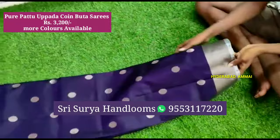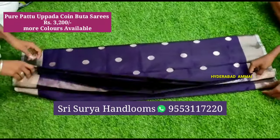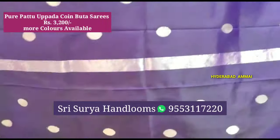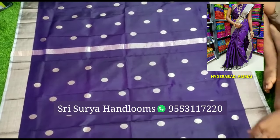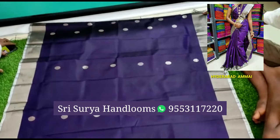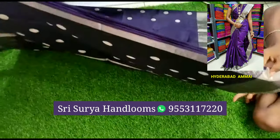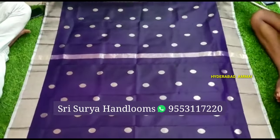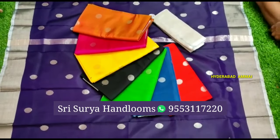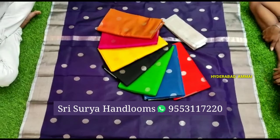Now I am going to look at a pure Pattu coin saree. The cost of this saree is only 3200 rupees. It has two sides in blue with a silver border. If you look at the gold border, there are different designs. There are two colors in silver and different color options available.